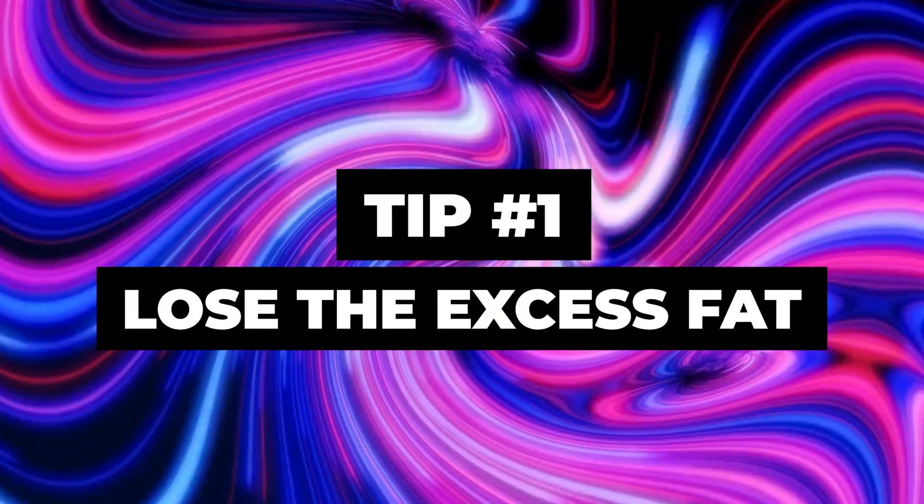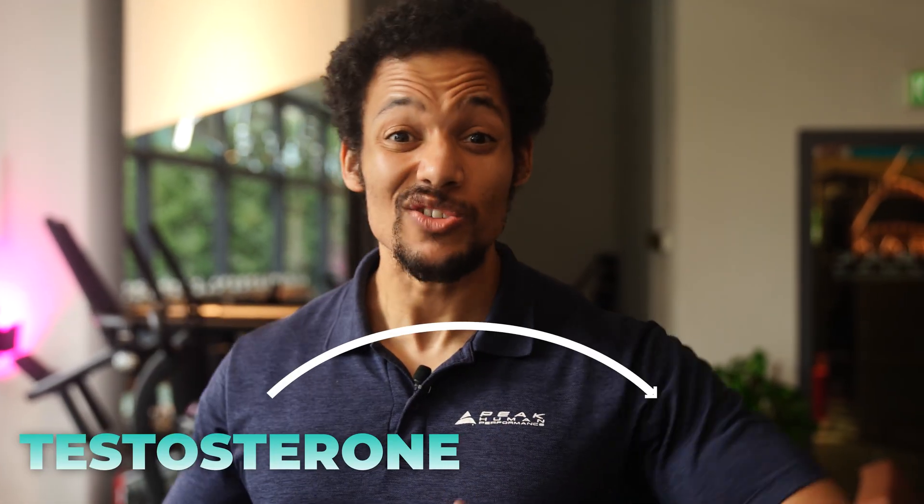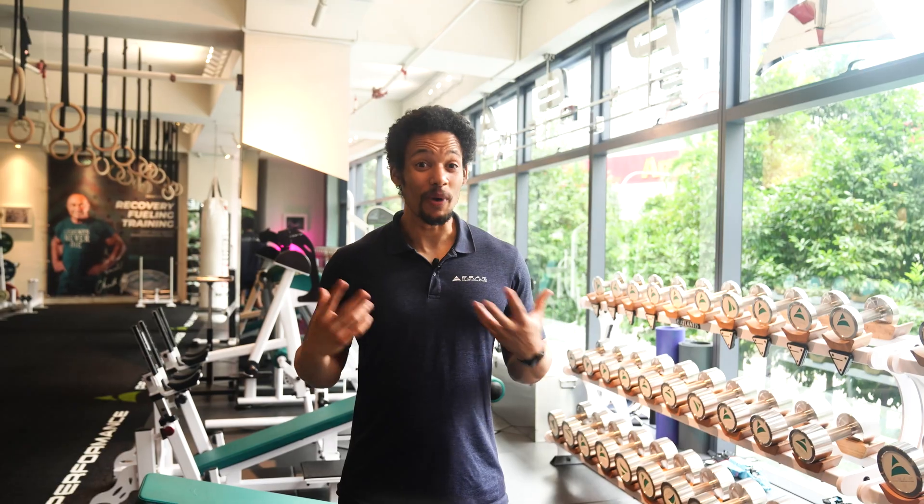Tip number one: lose the excess fat. Carrying extra body fat doesn't just affect how you look — it directly impacts testosterone. Fat tissue increases the enzyme aromatase, which converts testosterone into estrogen.